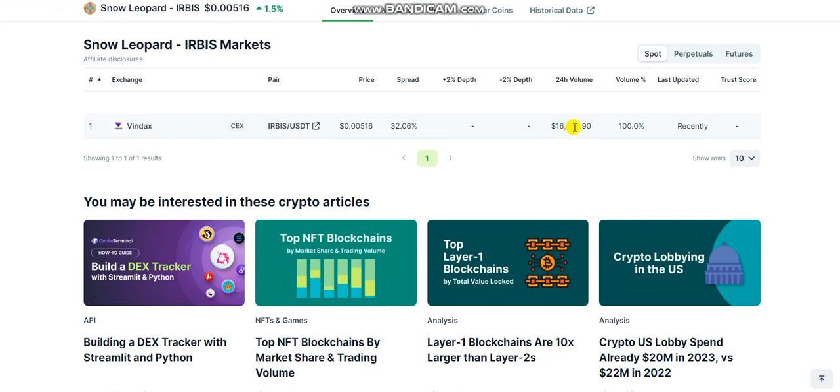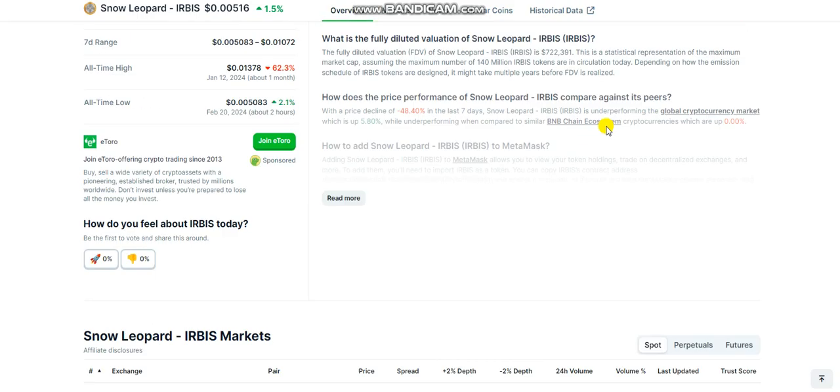There is quite nice trading volume for the project across its markets.